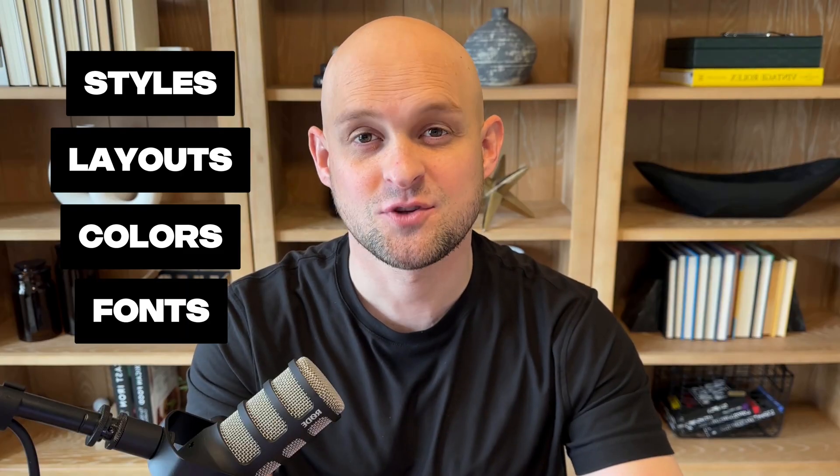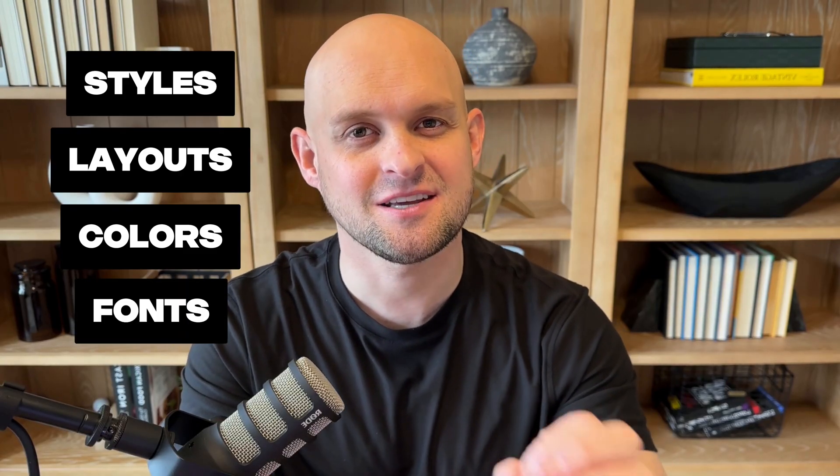Your main focus should be having a respectable number of really solid projects that have a variety of styles, layouts, colors, and fonts to increase your chances of catching the attention of your prospect. Now there are tons of different ways for you to lay out your projects in your portfolio, but they can really be broken down into just six different styles.